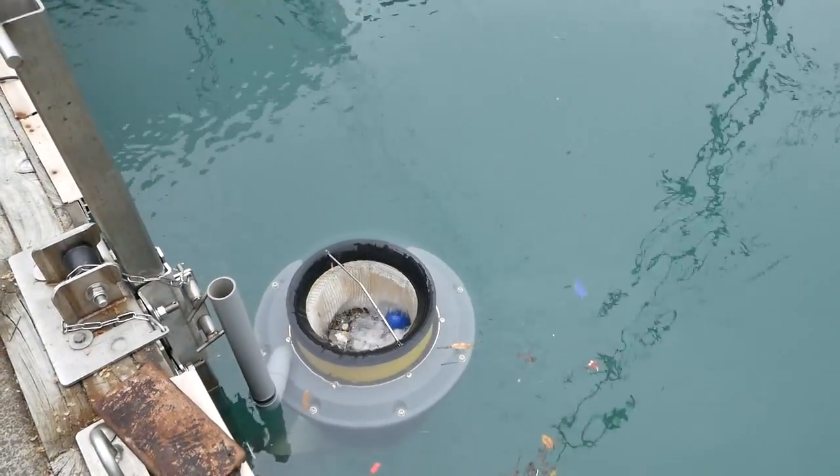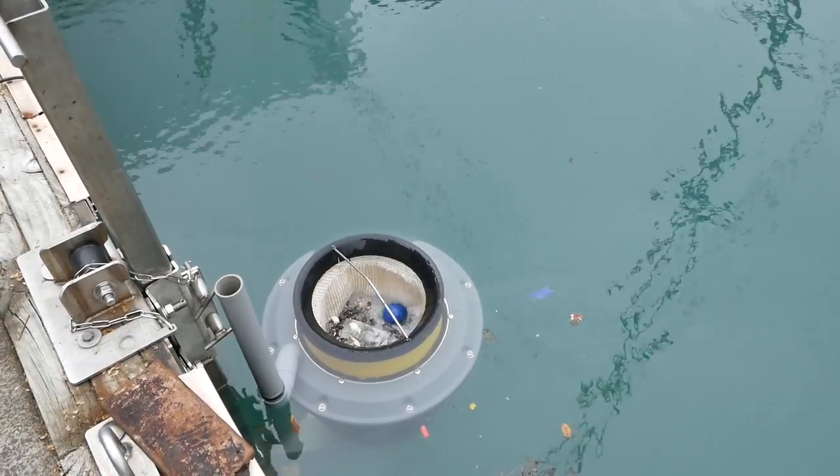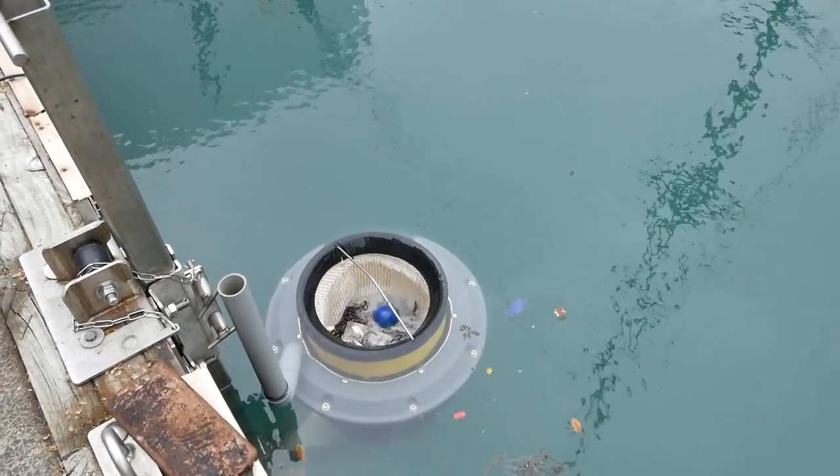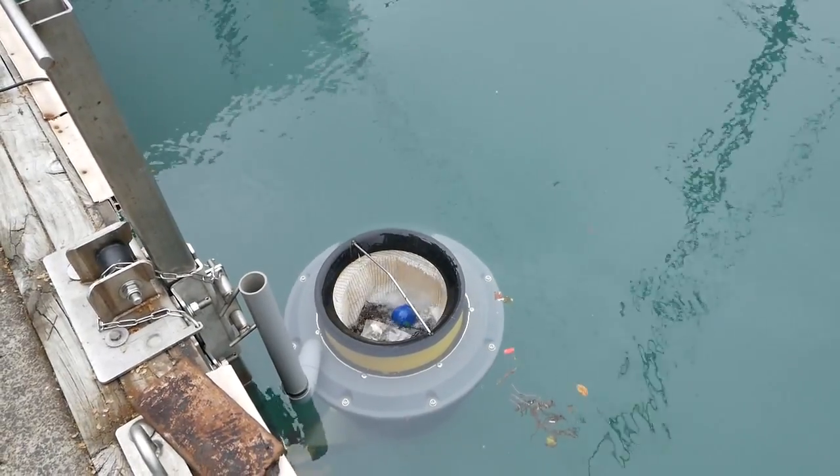We bring water in from the top, we pump it out the bottom, and in the middle we use a filter to strain out the plastics and the natural debris. We also add an oil pad, which can capture surface oils, pollutants, diesel, all that sort of stuff. It just sits in the water 24 hours a day, and we change it as needed.